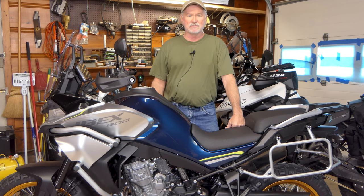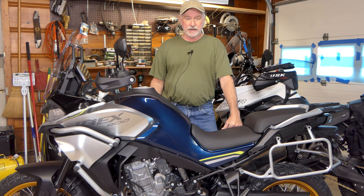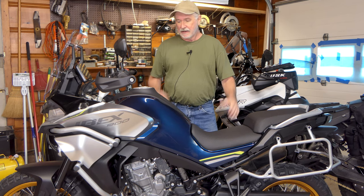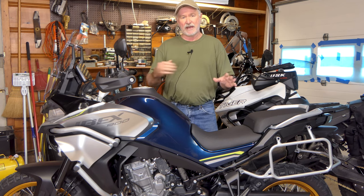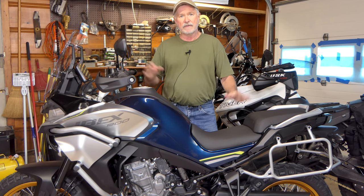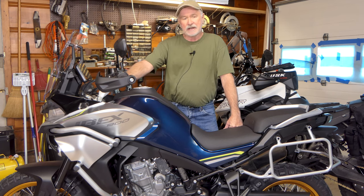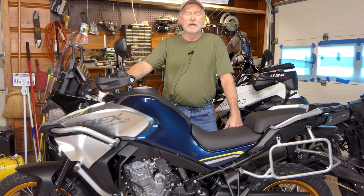Hey folks, this is John with Ozarks Backroads. We're here in the Ozarks Backroads World Headquarters garage today. Got a real treat today — it's a special day for me. We've got a new bike in the garage. We finally got the bike we've had our deposit on for the last several months. And this is it here. We've got a 2023 CF Moto 800.